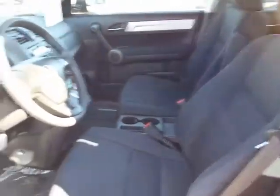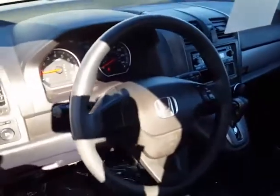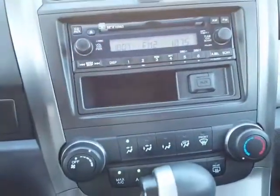This all-wheel-drive CRV features a black cloth interior. On the steering wheel you have controls for your cruise control. Here's a look at your instrument panel.